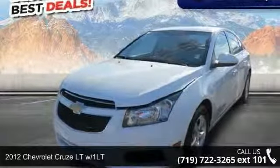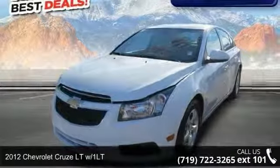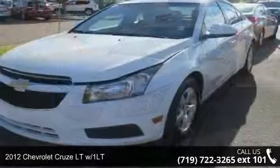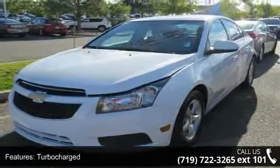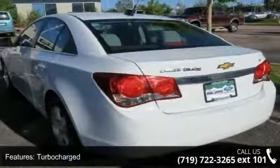Arrive in style with this 2012 Chevrolet Cruze. This may be the set of wheels you've been looking for. This vehicle comes with a reliable 4-cylinder engine, connected to a smooth shifting automatic transmission.